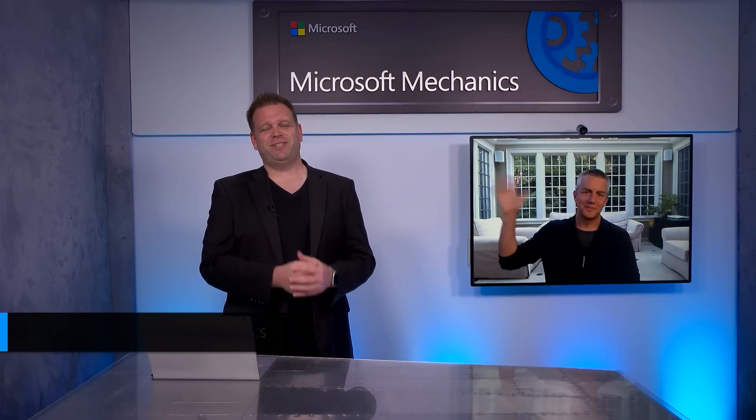Great tips. Thanks again, Rob. If you haven't already, please subscribe to Microsoft Mechanics for the latest tech updates. Thanks for watching. We'll see you next time.